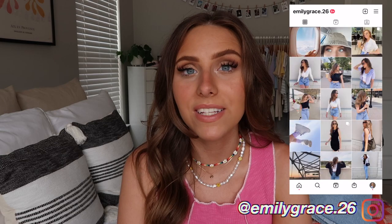That is everything for this video — I really hope you guys enjoyed! I absolutely love everything I picked out and I know I'm going to be wearing all these pieces so much. Thank you so much again to Princess Polly for sponsoring this video and thank you for watching. Thumbs up and comment below which item was your favorite. Don't forget to subscribe, turn on the notification bell, and follow me on Instagram at emilygrace.26. I'll see you in my next video — bye!